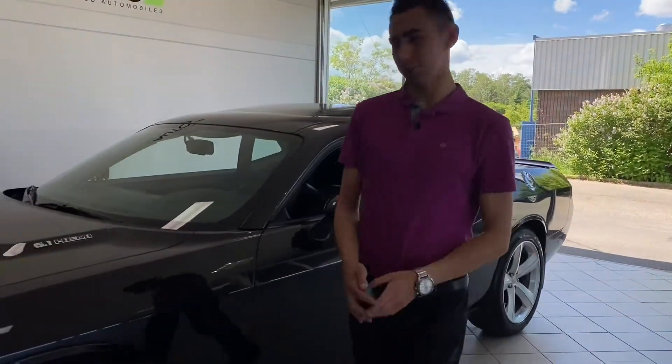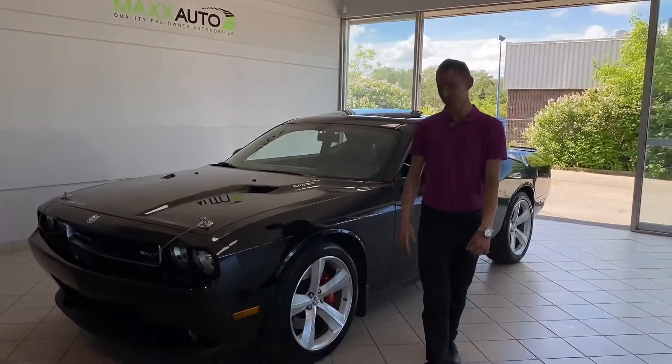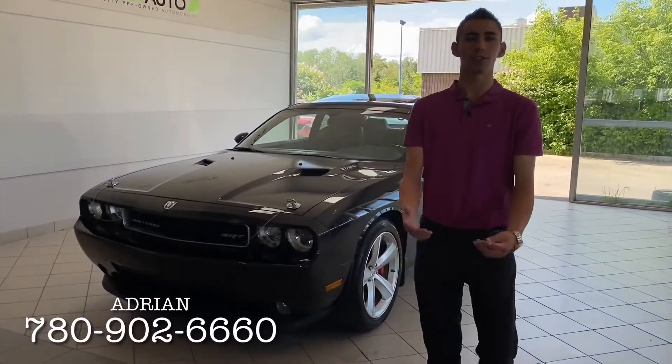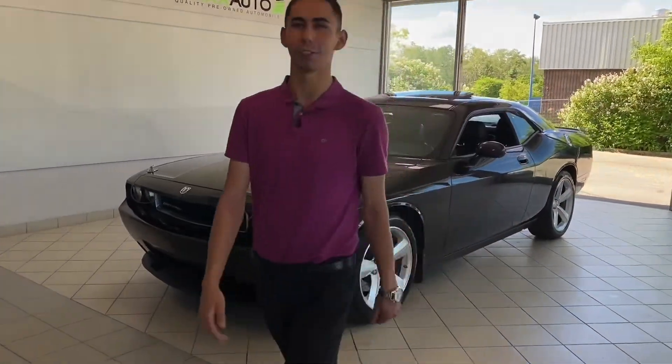Alright guys, so there you have it — the 2010 Dodge Challenger SRT8, 21,000 kilometers. Come check it out for yourself, this car is immaculate. Give us a call at 780-902-6660 or come check it out at 184 St. Albert Trail here at Max Auto. See you soon.